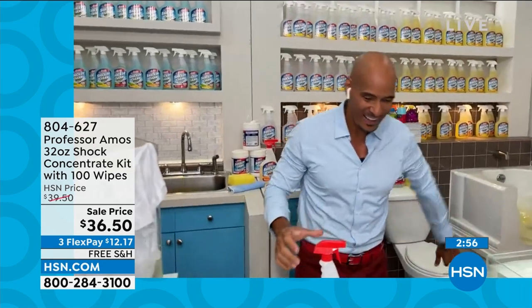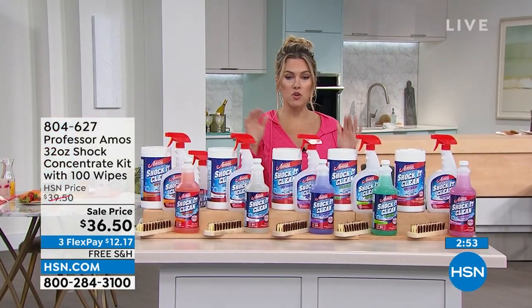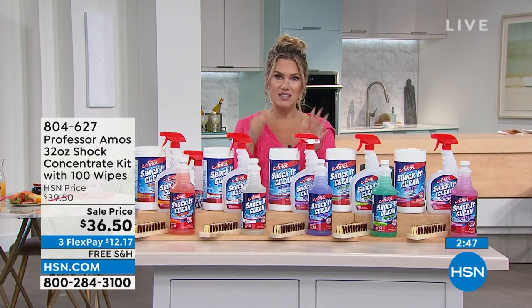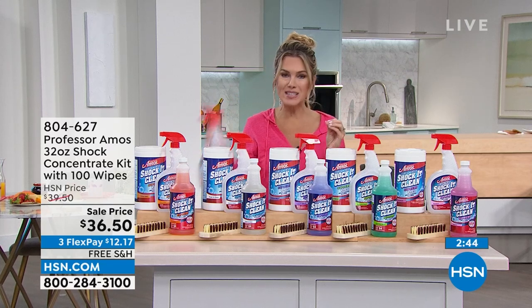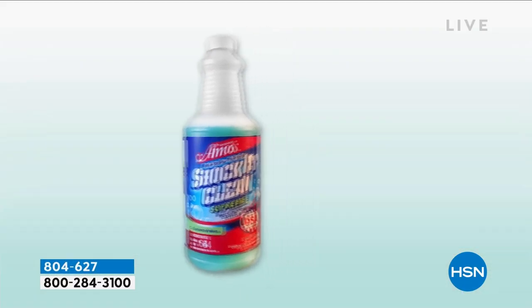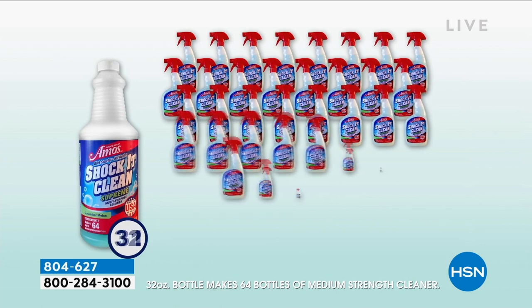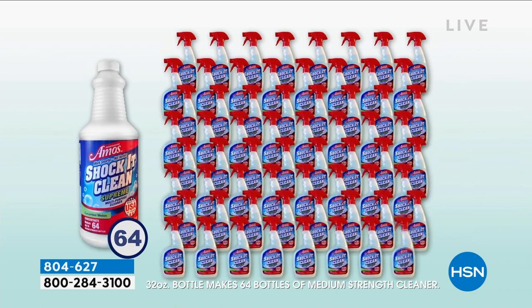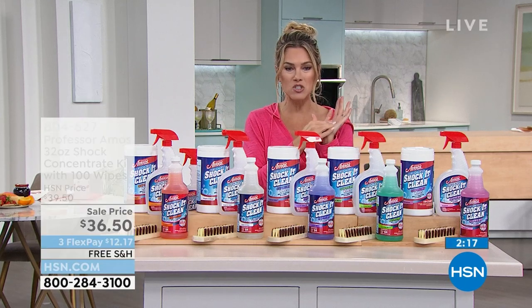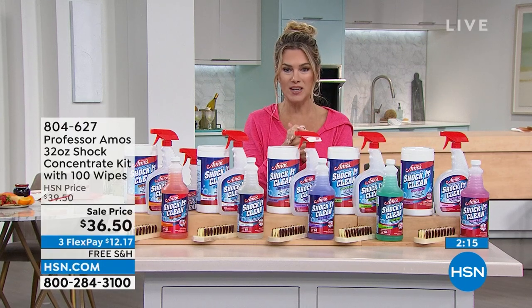Such great examples. If you're in the ordering process, stay there. Item number 804-627, $12.17 today. This makes 128 bottles — it's pennies a bottle. 128 times you don't have to go back to the store. This is one multi-purpose household cleaner that's going to do it all. Just choose your scent of choice and we'll send it out to you.